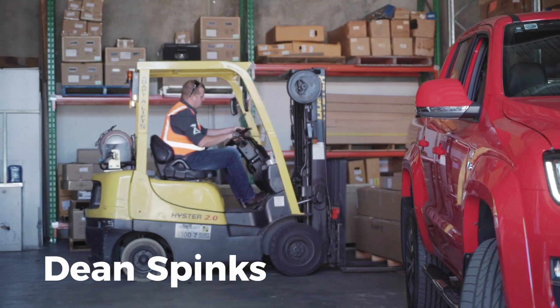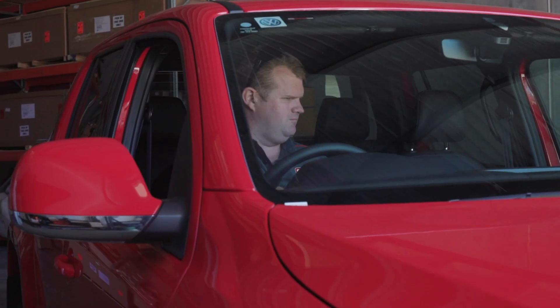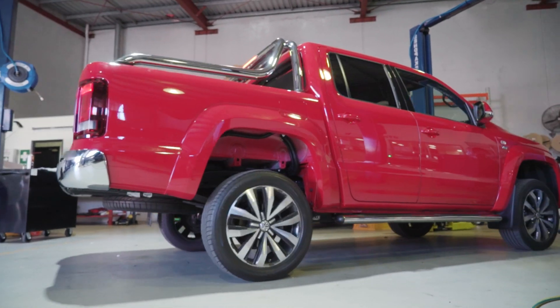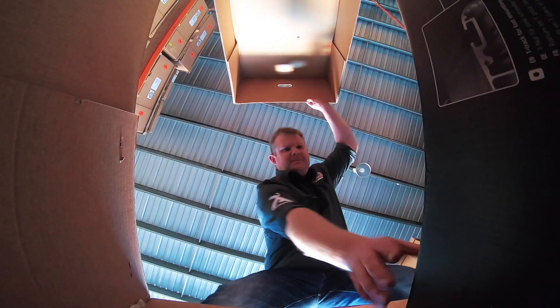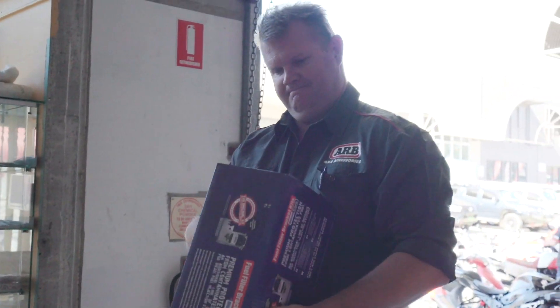G'day guys, Dean from ARV Kapalavar. I'd like to introduce someone very special — a new project: Ruby the Red Rocket. Today being the first day, we're going to get everything unwrapped, get the bar out, get that pre-assembled, get the lights on there and then get moving.